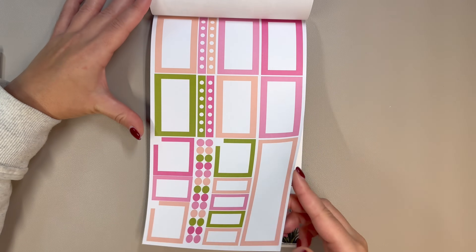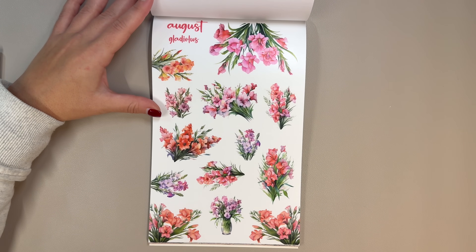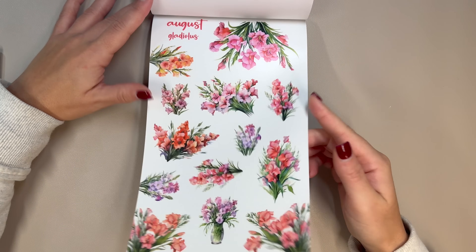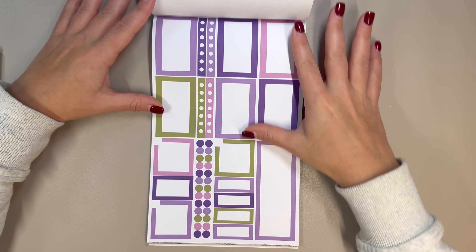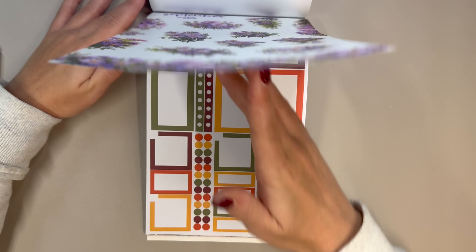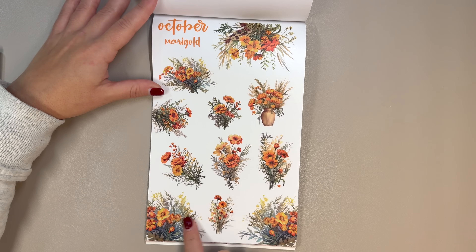Then we have August, and we have the... I don't know how to say that word. Gladiolus — I'll say gladiolus, I could be wrong, but that's a tough one for me. I don't usually have trouble with words, but that's a tough one. Now we have September and the aster. And then October is the marigold — really pretty.